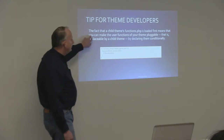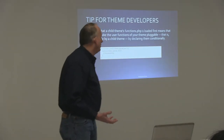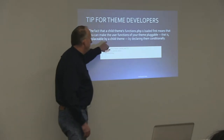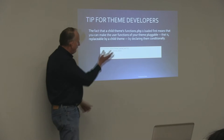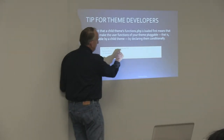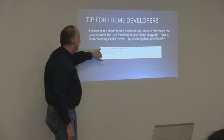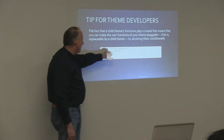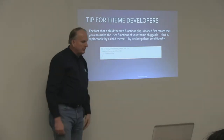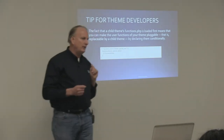The fact that the child theme's functions are loaded first means you can make the functions in your parent theme pluggable — that means you can allow the child theme to override them by declaring them conditionally. What this code says is: first the child theme is loaded, so if in my child theme I have a function called theme_special_nav, this bit of code in my parent theme would say — if that function does not exist, then here's the function to use. This allows the parent theme, if they write this at the beginning of every function they create, to be overridable by the child theme.